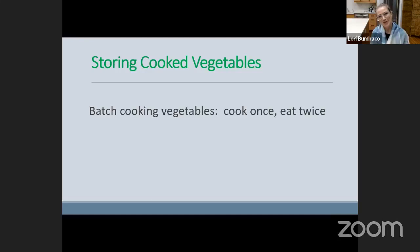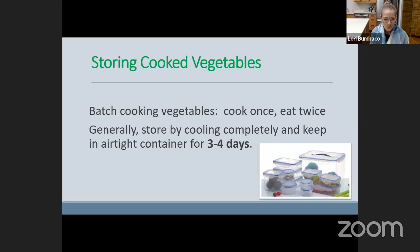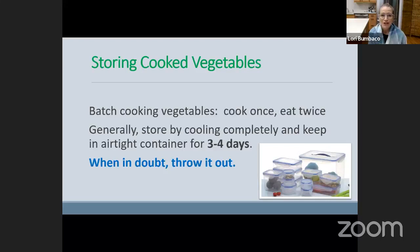What about vegetables? Batch cooking vegetables is another great idea — you're cooking once and eating twice. Just like whole grains, they are generally best stored in the fridge airtight. We want to cool them completely before putting them in the container, and they'll store for three to four days. When in doubt, throw it out — that's a good rule of thumb. If you're on treatment and you're immunocompromised, I don't want you to risk a foodborne illness, so when in doubt, just toss it. It's not worth the risk.